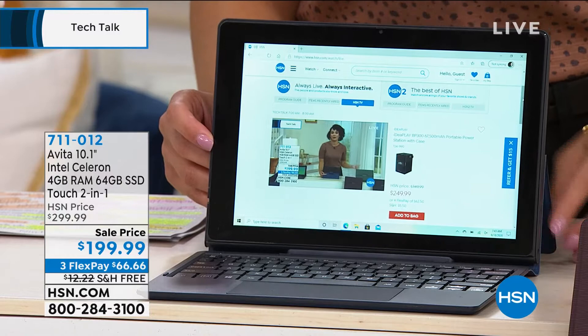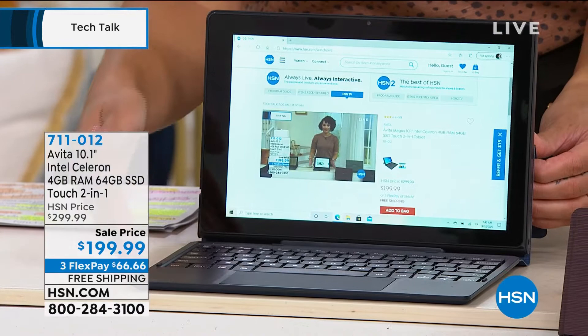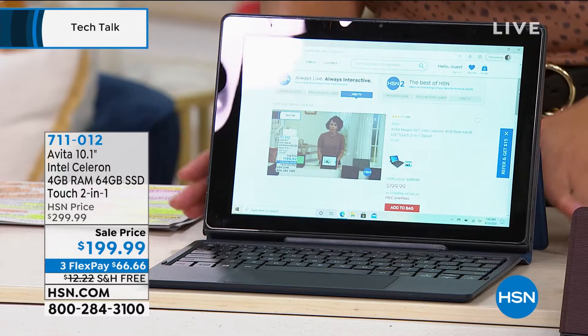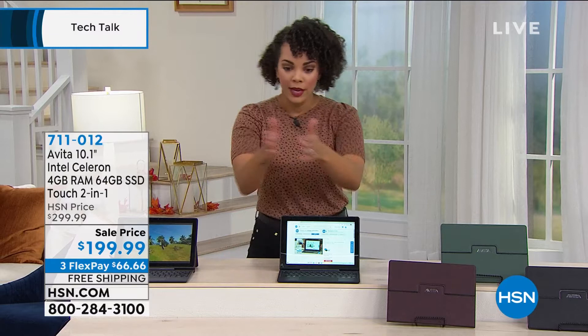So maybe you want to stream, watch Netflix, watch your favorite shows — you have the tablet. But when it's time to get down to business, do your work, or the kid that's learning, you have the keyboard to go with it. We have several different colors. The biggest takeaway from this item: not only is it a sale price, you're saving a hundred dollars, you have free shipping, and you can break it up into three payments over three months, interest-free — get it home for 66 bucks.